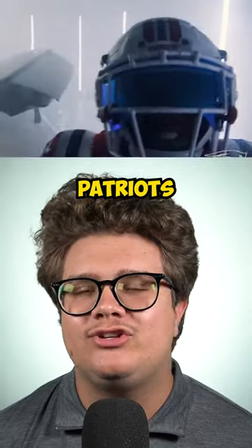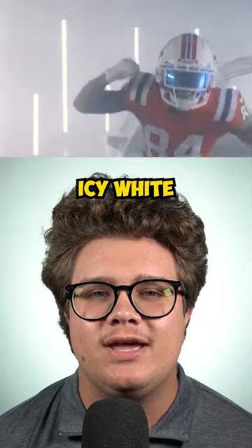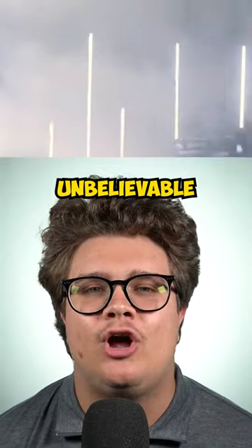Number 1 are the Patriots throwback helmets. Once again, it's just super clean. From them being icy white to Pat the Patriot on the shell, plus you combine them with their throwback jerseys, and it's just unbelievable.